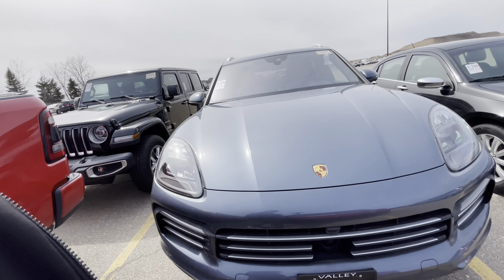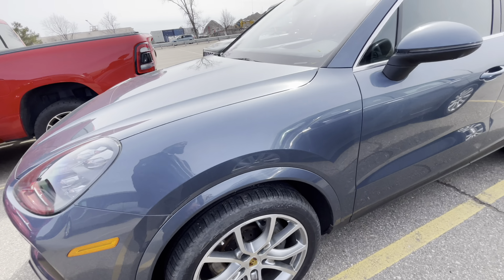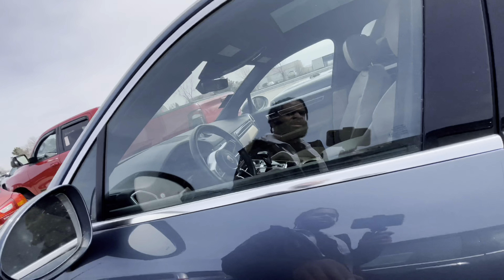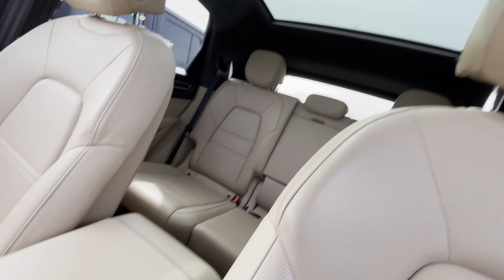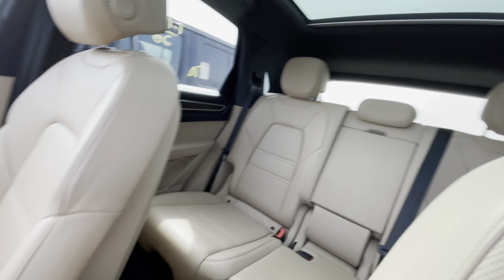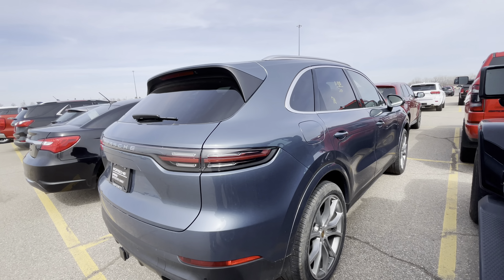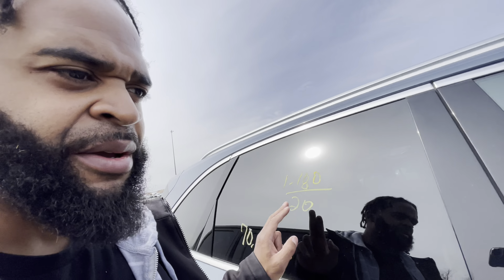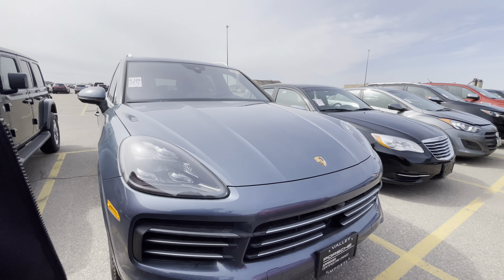Got a Porsche Cayenne right here. It's a 2020. I stopped liking Porsches around 2009. I feel like they're all the same to me — as far as the body goes, they haven't really changed anything to me. But I mean, if you can afford it, why not? They're still nice cars, SUVs, crossover type joints. They are decent. Looks like this car came from a different auction and they brought it down here. Pretty decent, you guys.